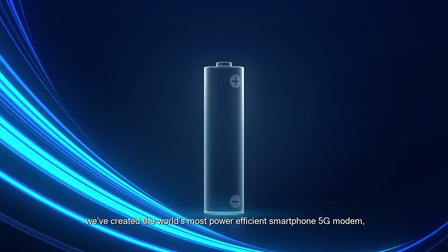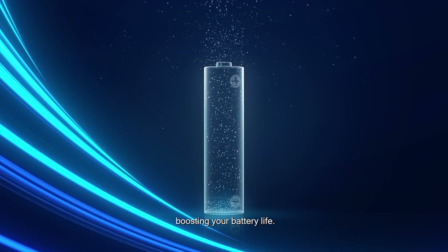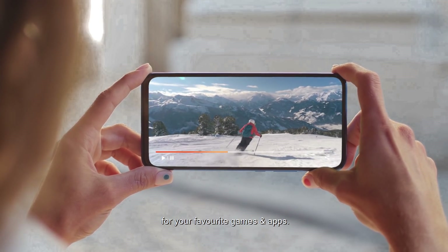we've created the world's most power-efficient smartphone 5G modem, boosting your battery life. With faster peak speeds, the Dimensity 800U accelerates launch time for your favorite games and apps.